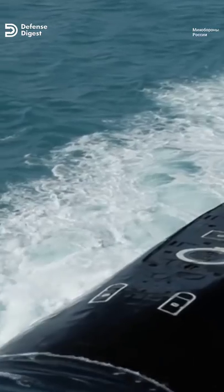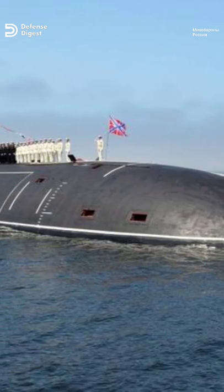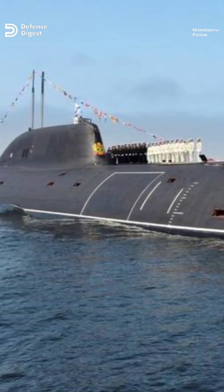In total, seven Alpha class submarines were built and they were in service from 1971 through 1996.